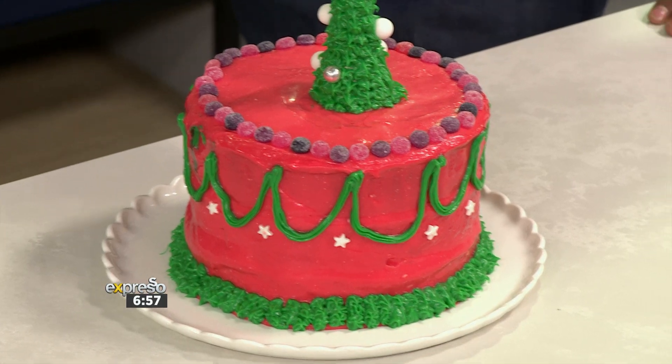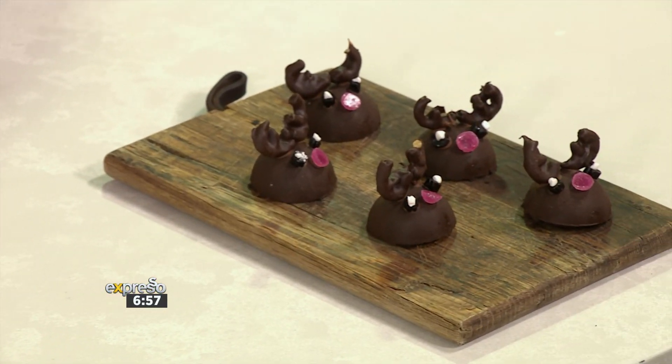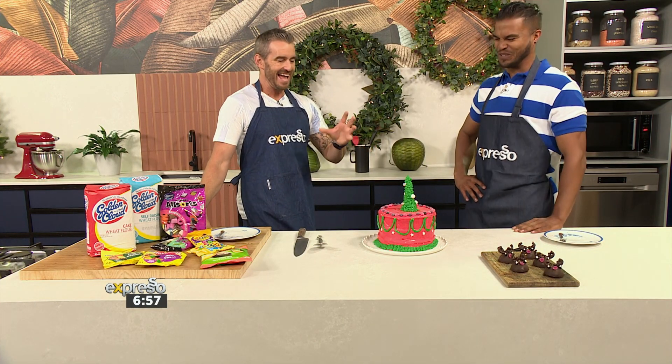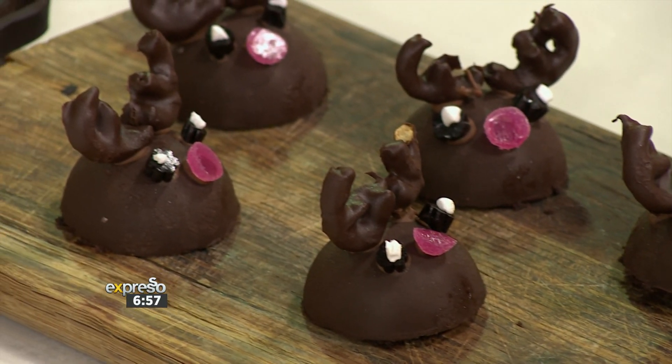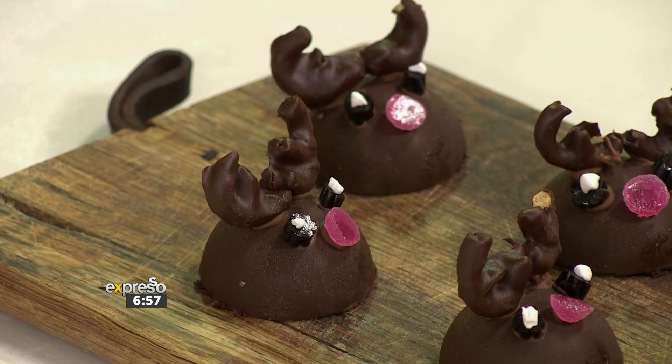We've got two spectacular creations here. What I love about the Golden Cloud Baker Search is that this year our finest bakers are going to be paired with professionals, which is going to be amazing — you're going to watch that growth path, their trajectory, just climb. It's the individuality, the creativity being expressed with these Christmas bakes, and it all boils down to how you combine your Golden Cloud product with your Beacon Suites in the most ingenious ways.